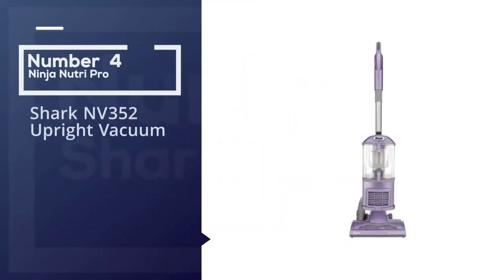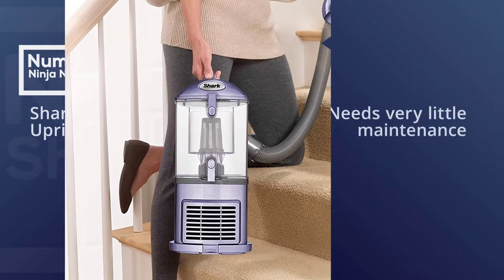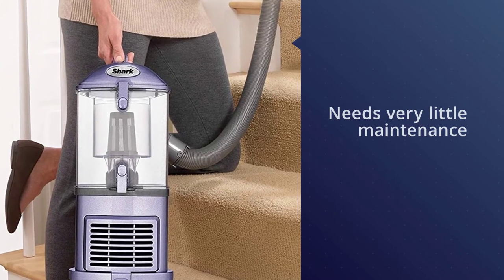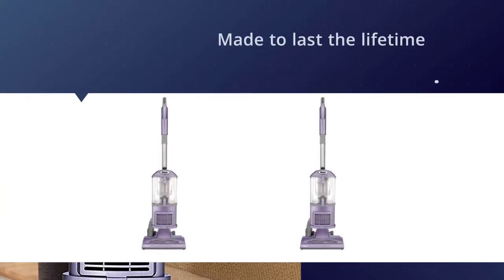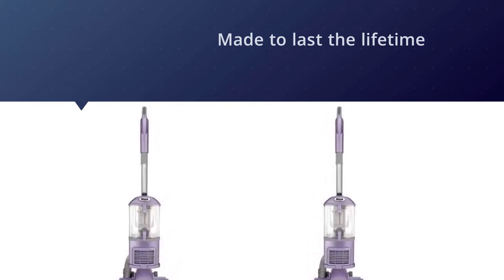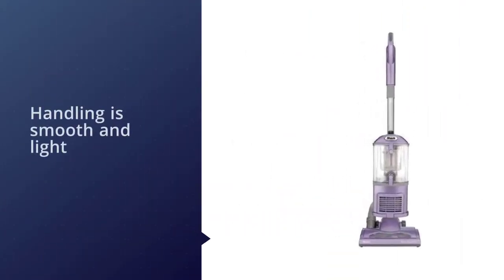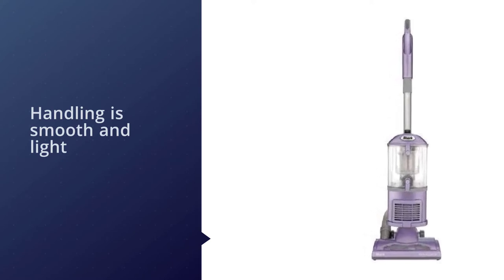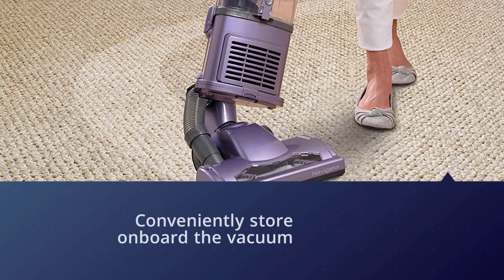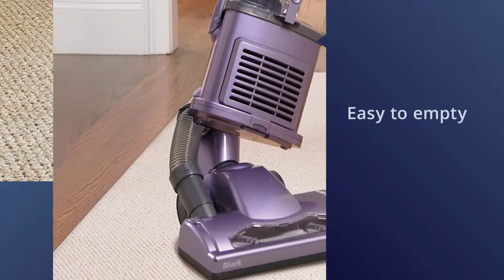Number four: the Shark NV-352 Upright Vacuum. The Shark Navigator Lift-Away NV-352 needs very little maintenance and has essentially no recurring costs, because its parts are made to last the lifetime of the machine. If something does break, Shark's customer service is generally good. In testing, the NV-352 was found to be a capable, well-rounded cleaner that can pick up all typical types of debris from almost any kind of flooring. Handling is smooth and light, the extra tools are useful and conveniently stored on board, and it's easy to empty.